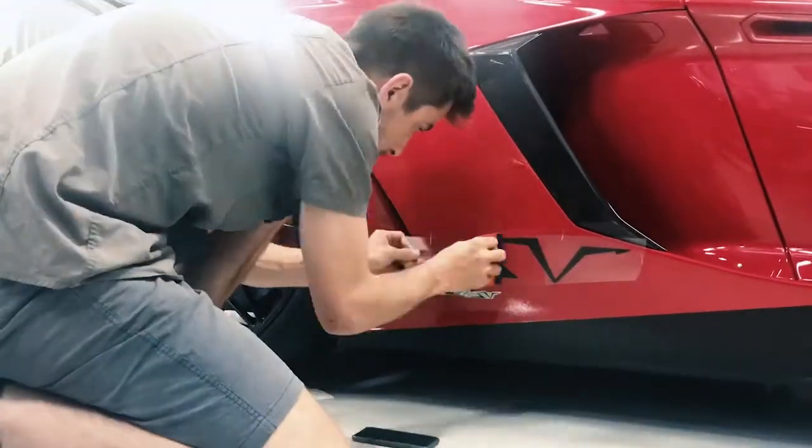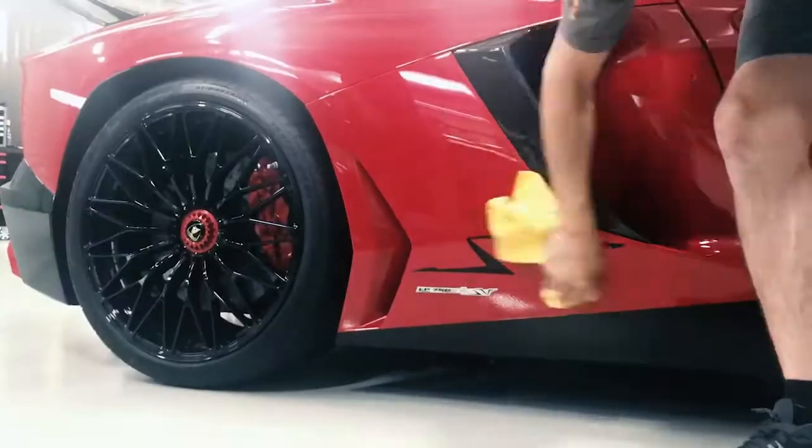We also had the stunning Aventador SV pop in for a couple of little SV decals — a very rare car, so a very special guest at Grafico this week.